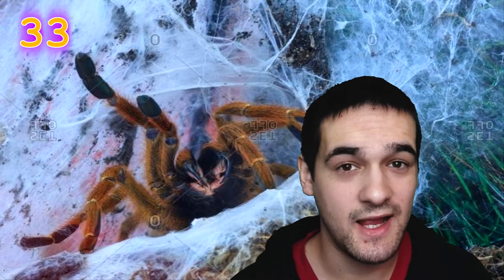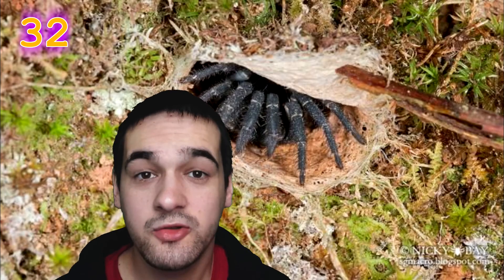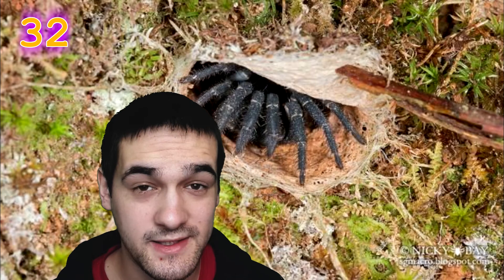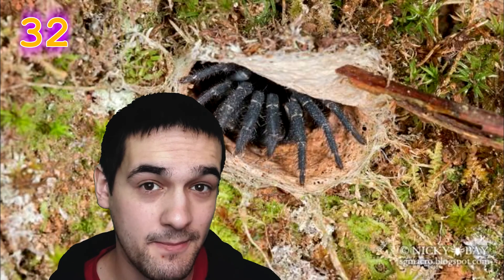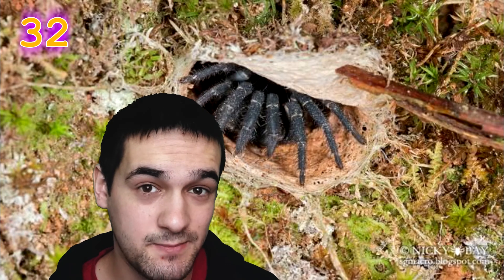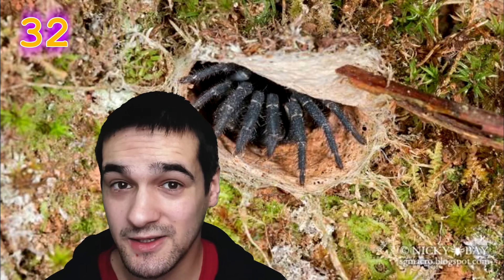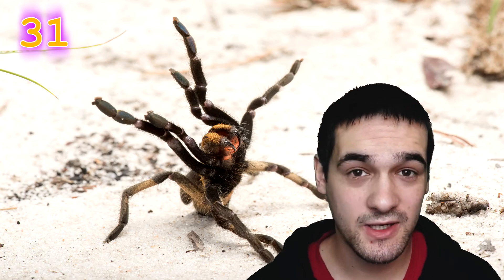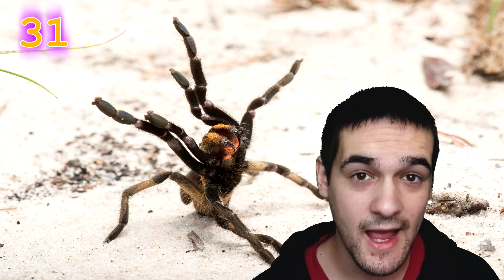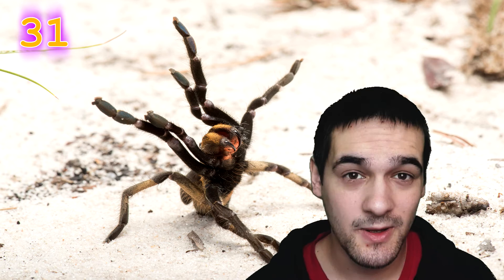If a tarantula doesn't have a burrow, it will create one out of silk. Tarantulas also use a trip wire tactic — at the entrance of the burrow there will be a bit of web that comes out, and anything that passes by will cause vibrations, allowing the tarantula to sense potential prey. When prey comes close, a tarantula will usually ambush it, holding it with its legs and paralyzing it with venom.